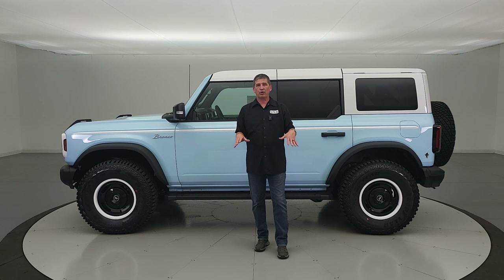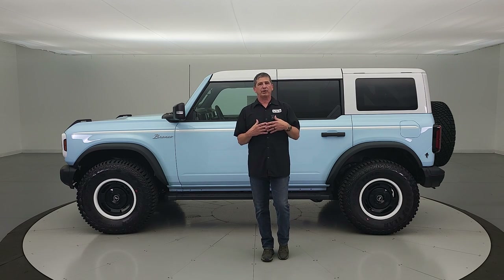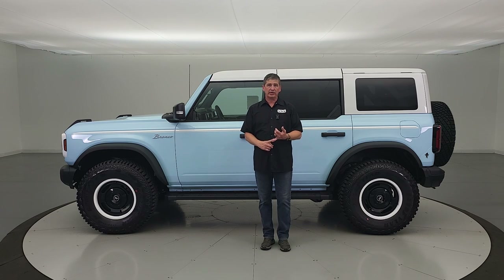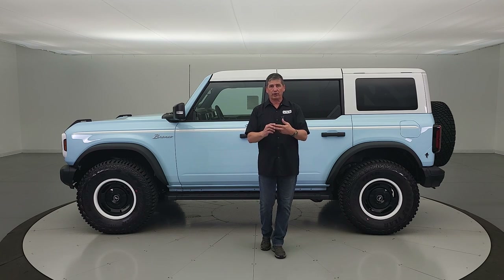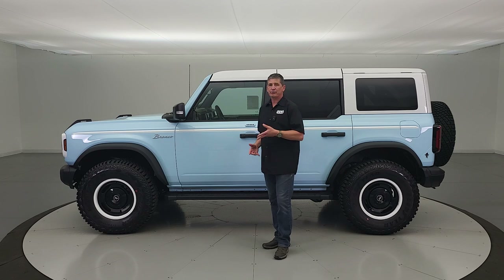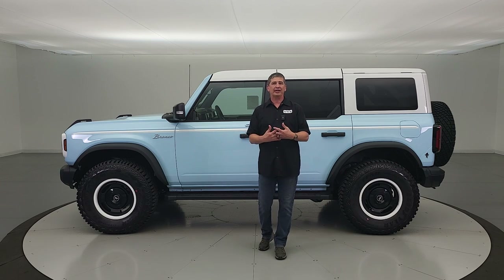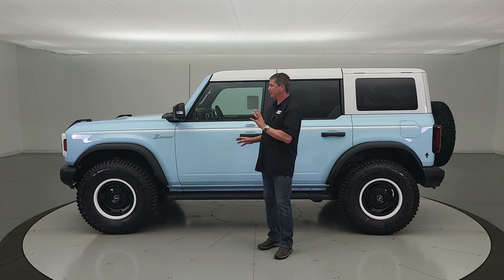These come standard with the mid package, and they're based off the Badlands trim for some of the mechanical features and off-road capabilities. They come standard with Sasquatch, standard with the mid package, standard with the high package, and standard with the lux package. In 24, the high and lux are combined together, so all those packages are standard equipment on this, along with the unique look from the Heritage Limited Edition.